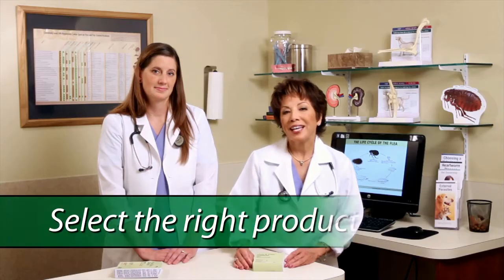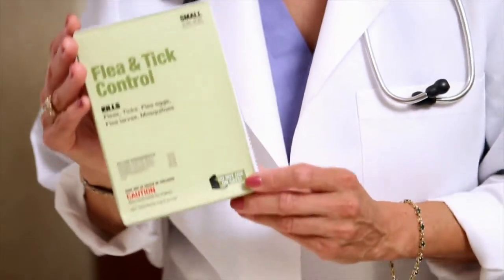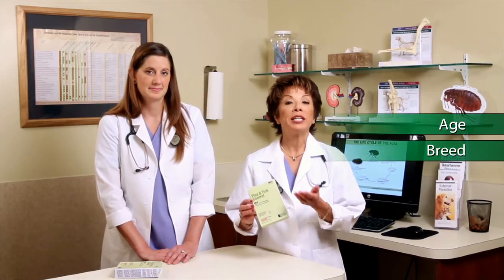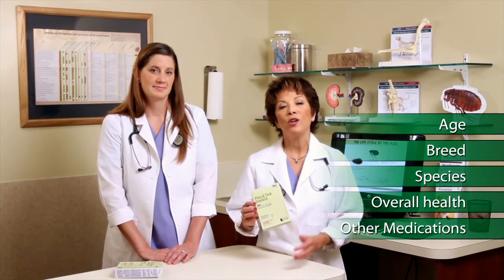Let's start with selecting the right product. Parasite protection is not one size fits all. It's very important to choose a product that's right for your pet. Age, breed, species, overall health, and other medications your pet is taking should all be taken into consideration when selecting a product.